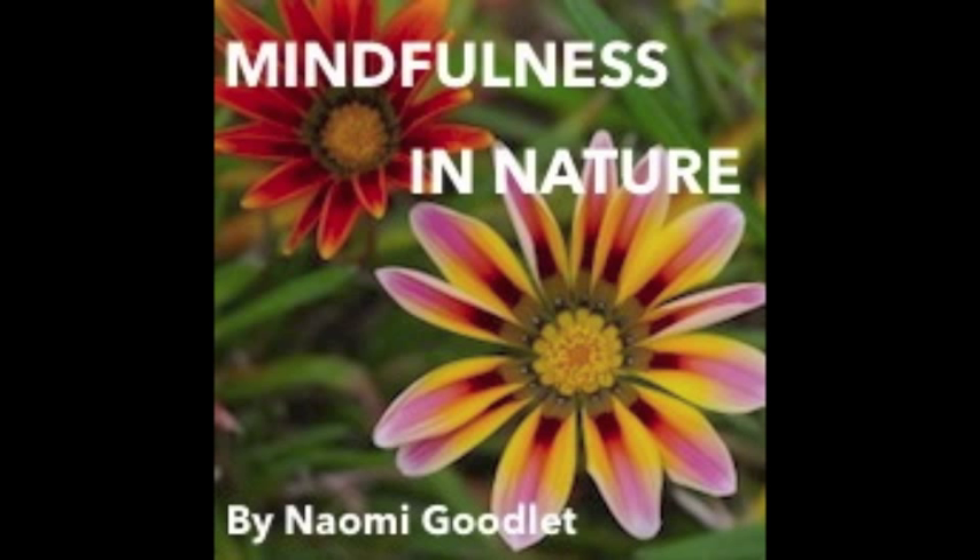Choosing another colour to focus on now, one that is prominent in your surroundings. Perhaps brown, grey, white, or black, or the other colours of nature. Or can you see some vibrant flowers or foliage? And then just scanning the area around you, taking in all the variations of your chosen colour.